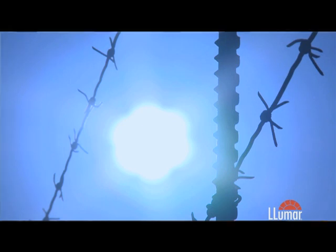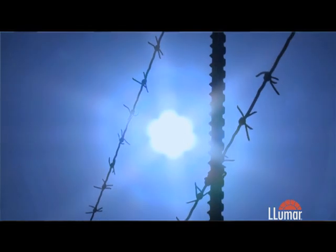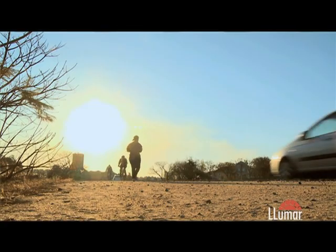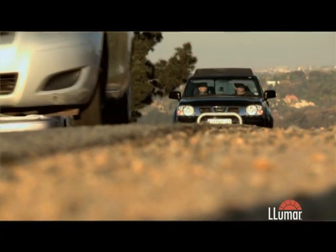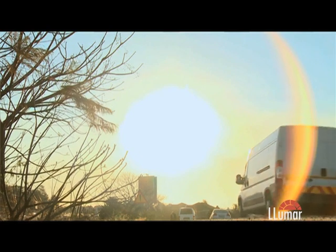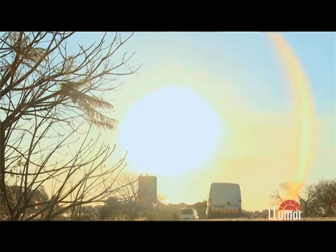Apart from the safety, the solar control benefit is fantastic — we have up to 99% UV blocking on the film. And just from personal experience, it is way more comfortable being in a vehicle that has window film on it, particularly tinted window films. Obviously it makes the inside of your car a lot more comfortable, your aircon doesn't run continually, so it saves on fuel.